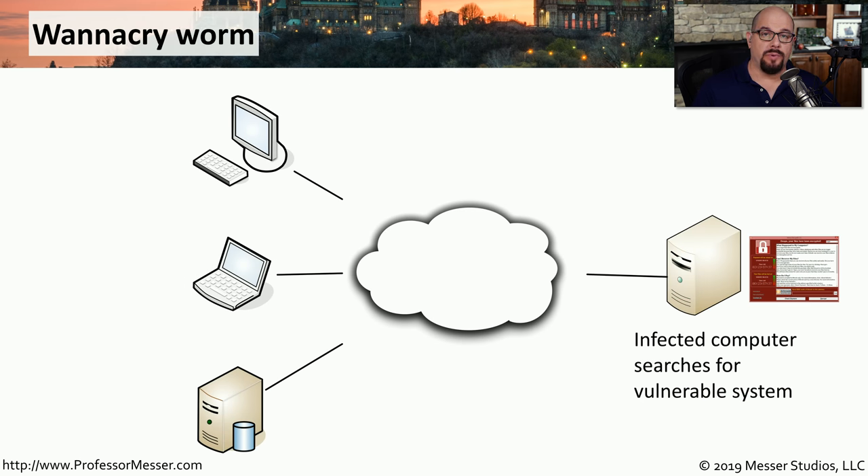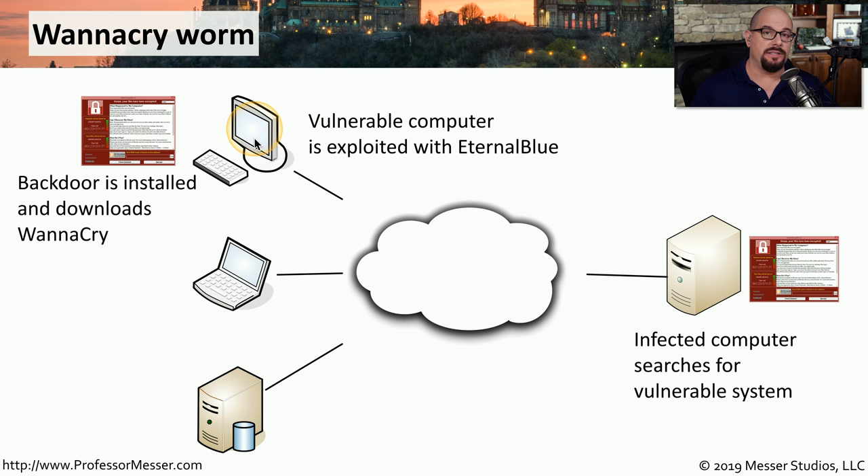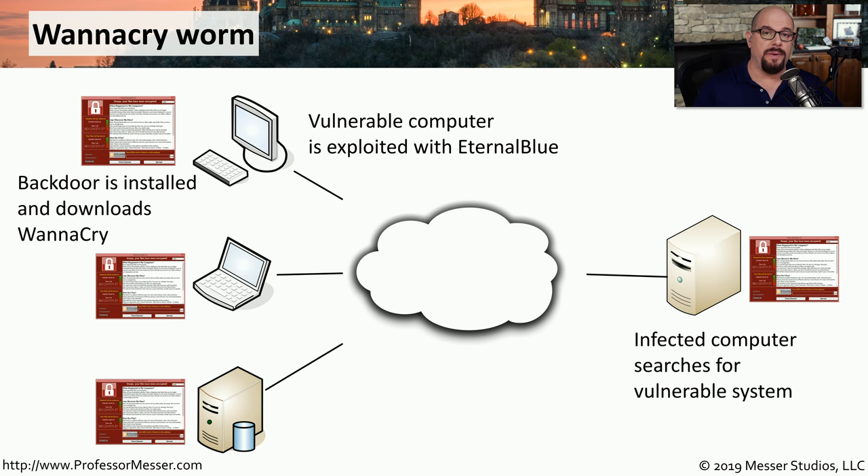An example of a worm that installs ransomware is the WannaCry worm. WannaCry starts on an already infected system, which begins looking across the internet for other available devices. If it finds a system susceptible to a particular vulnerability, it can be exploited using a type of exploit called EternalBlue to gain access. Once EternalBlue is installed, it downloads and installs WannaCry onto that operating system, and the process repeats — that computer looks for other devices and installs the software on them. This continues until you patch the operating systems or block this traffic on the network.